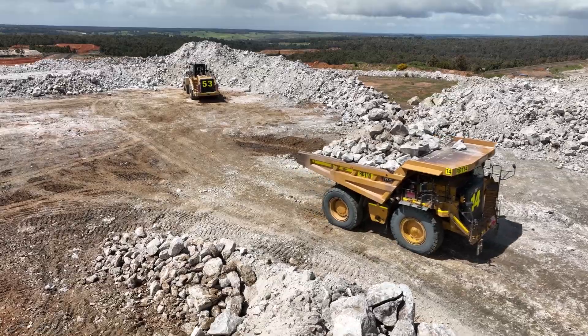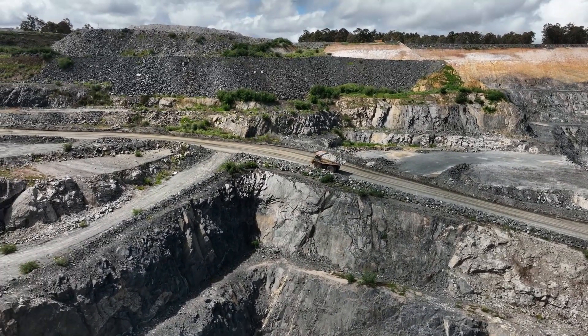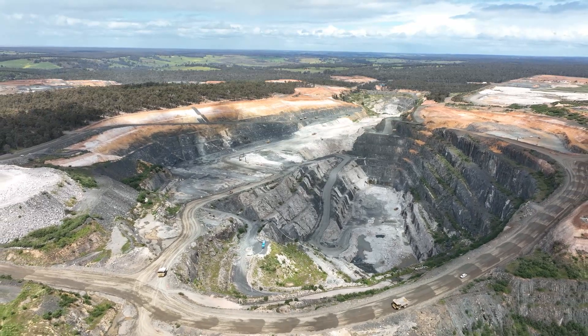We've been producing lithium at Greenbushes for over 40 years, and for 25 of those 40 years we've supplied Tianchi. Tianchi were initially our customer and for the last 12 years they've been our major shareholder. The Greenbushes lithium mine is a really significant global lithium asset — it's the largest, highest-grade lithium mineral deposit in the world.